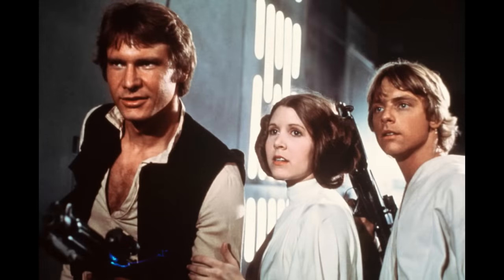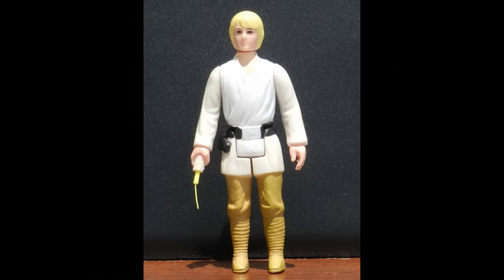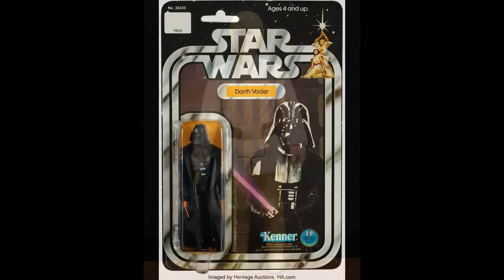The box also contained a diorama display stand, some stickers, and a Star Wars fan club membership card. In 1978, there were figures and a number of other play sets that were offered, and they became the hottest item for the Christmas season of 1978.